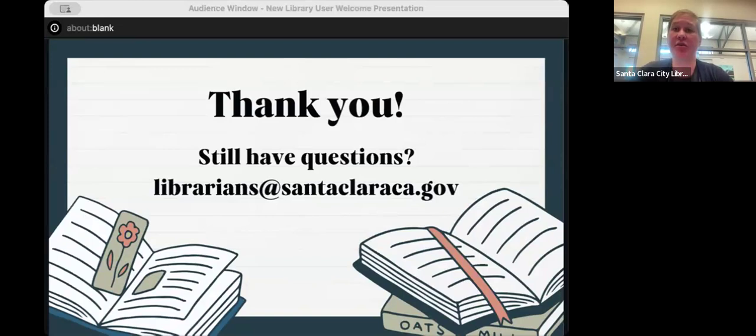When you leave, a survey will pop up from Zoom — if you could fill it out, that would be really helpful. This is something we want to start doing regularly to welcome new library card users and share our not-so-secrets with everyone. There's a question on the survey about what you'd want covered in a future orientation, which would really help us out. If there's something you wanted covered that wasn't, you can just ask.